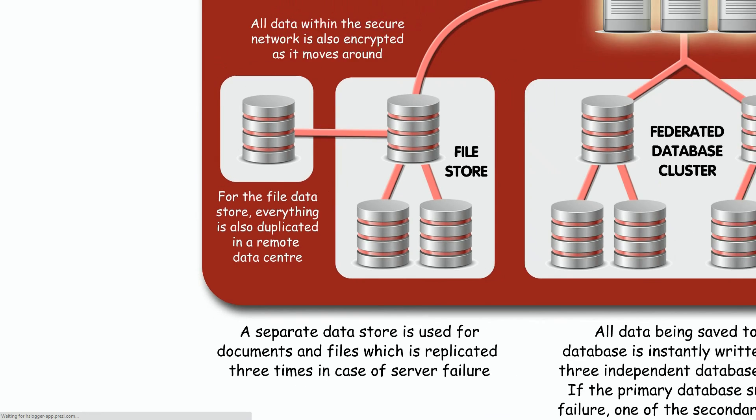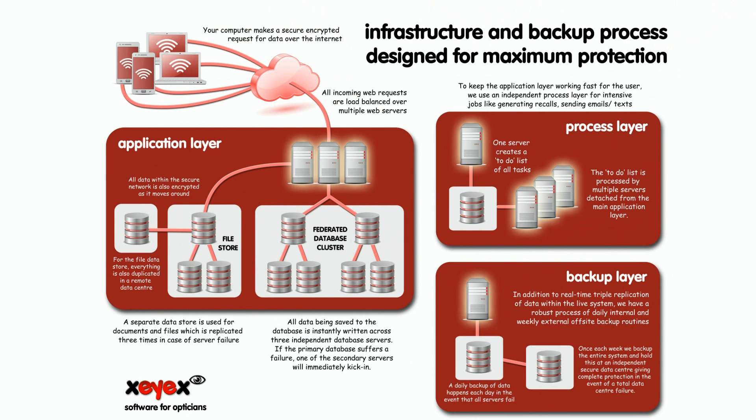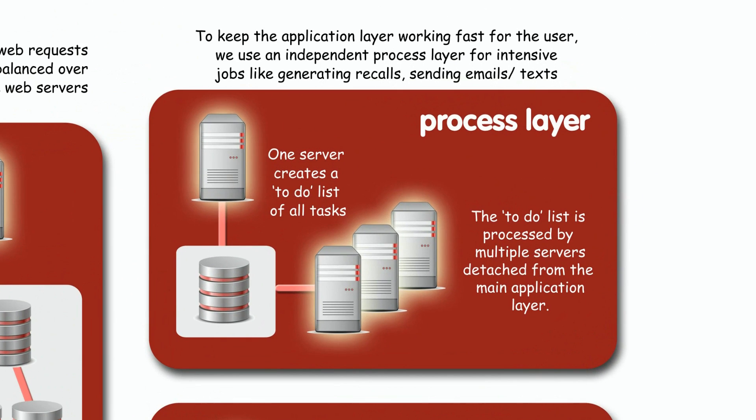At times, software systems have to process lots of data, making them slow — that could be generating letters or sending a batch of emails. For this, we use a dedicated process layer. This is a group of ring-fenced machines churning through the hard work, keeping the main application working as fast as possible. When we need to, we can add more machines.